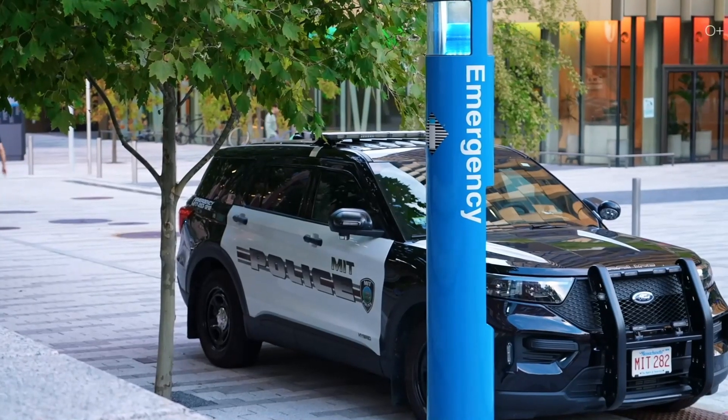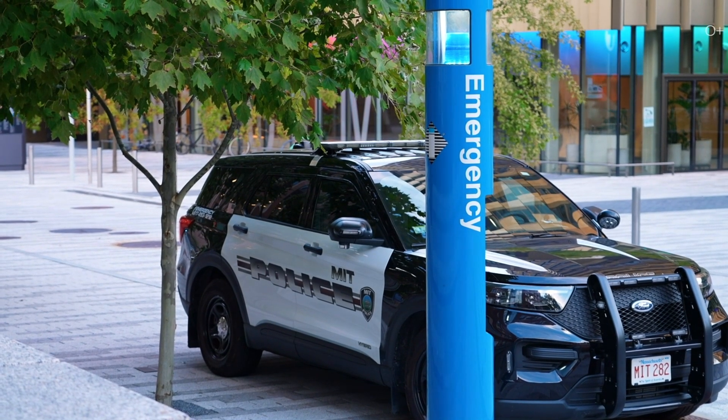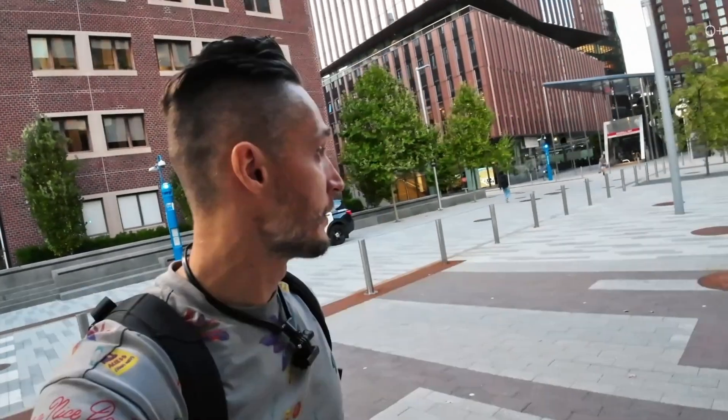Here's a police car — a police car of the university. It says MIT Police on it. It's the university's own police. Many US universities have their own police, their own ambulance driving around campus.